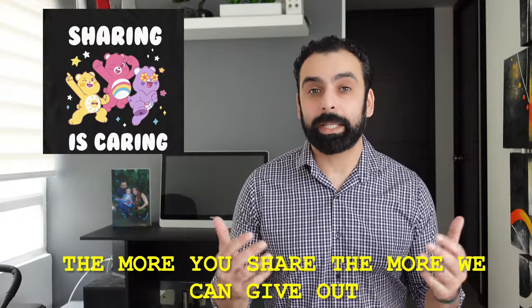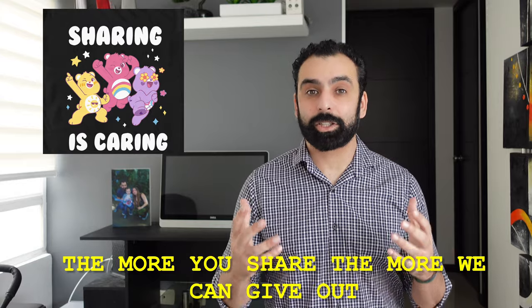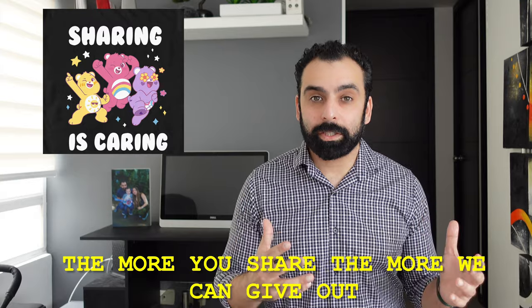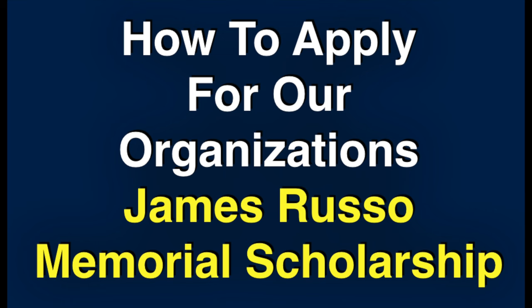That being said, if you do enjoy today's video, please make sure to share this video because this is our scholarship program trying to give out as much money as we can through the YouTube channel for high school students going off to college. With that being said, let's jump right into today's video: how to apply to our organization's James Lewis Memorial Scholarship Program.